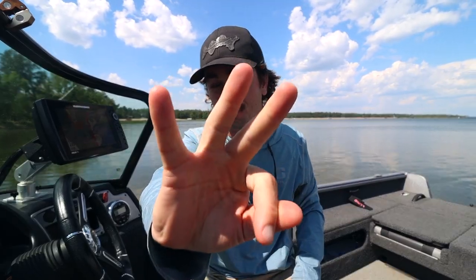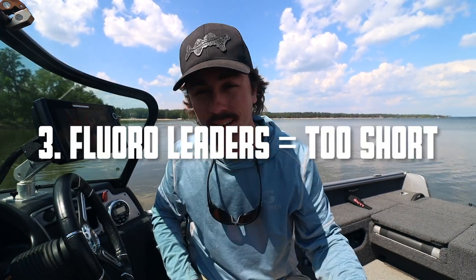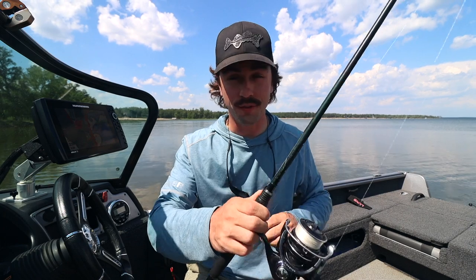Mistake number three is not using leaders that are long enough. If you run braided line you want to be running a fluorocarbon leader unless you're fishing in the absolute dirtiest river or reservoir-type fisheries — and even in some of those dirty situations I'd still argue you want a fluorocarbon leader for a little extra stretch when fighting fish. A lot of people run a fluorocarbon leader that's way too short.